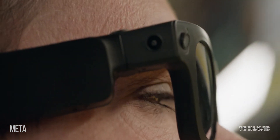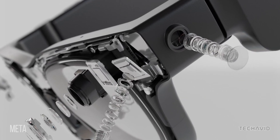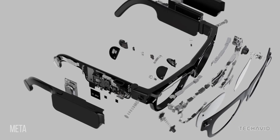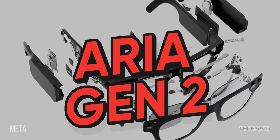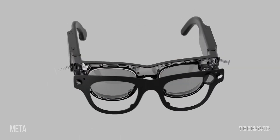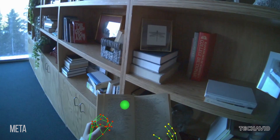Here we go again. Meta just dropped another pair of high-tech glasses, but don't get too excited. These aren't the Ray-Ban Meta Gen 3 glasses everyone's waiting for — the ones we're talking about today are the Aria Gen 2, research-focused smart glasses packed with sensors. This could be one of the biggest steps toward real, everyday AR glasses that do way more than what current Meta glasses offer.